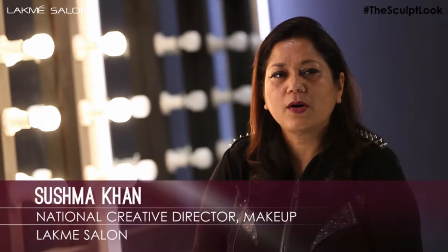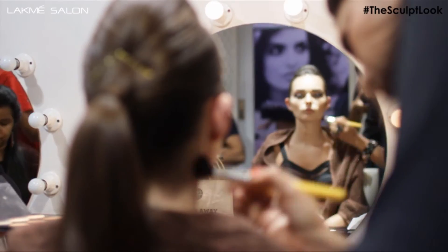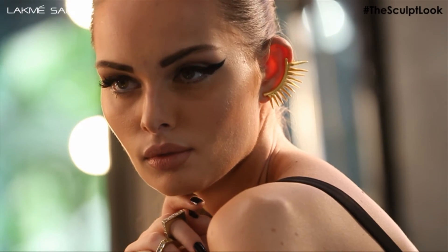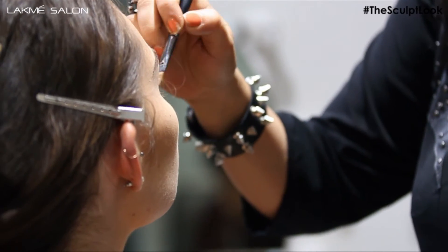The first makeup look is about a sculpted face. A lot of high beam highlighting and shading to give structure and finish to that particular look. It's very light, very muted — a very natural makeup look.